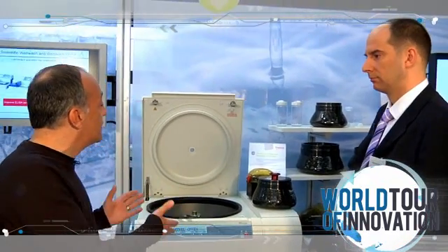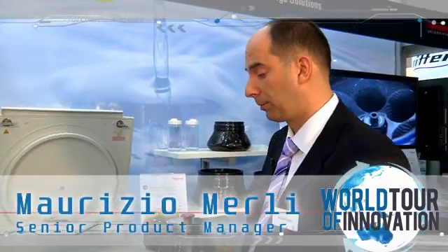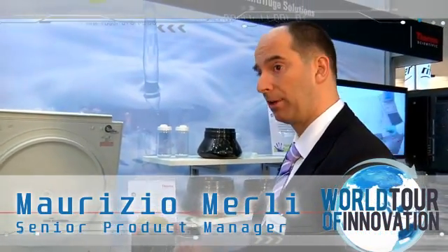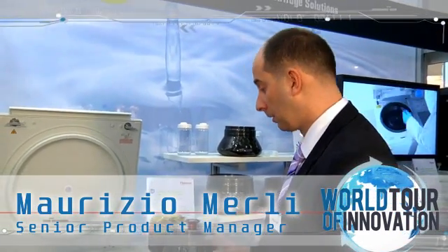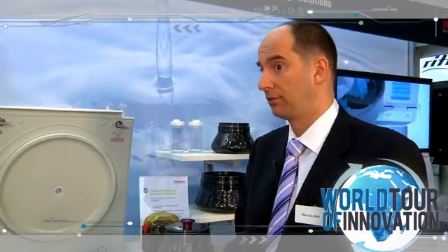Tell us about this new centrifugation product. Our new Thermo Scientific general purpose centrifuge is all about capacity and ease of use combined with performance and application flexibility. We have a bunch of great innovations that will help customers do a lot more work in a lot less time using a lot less energy.